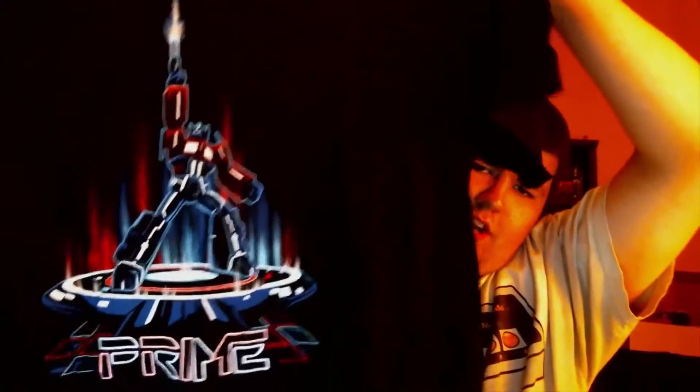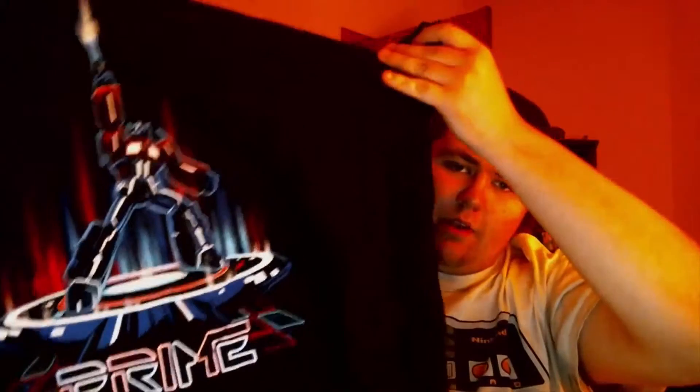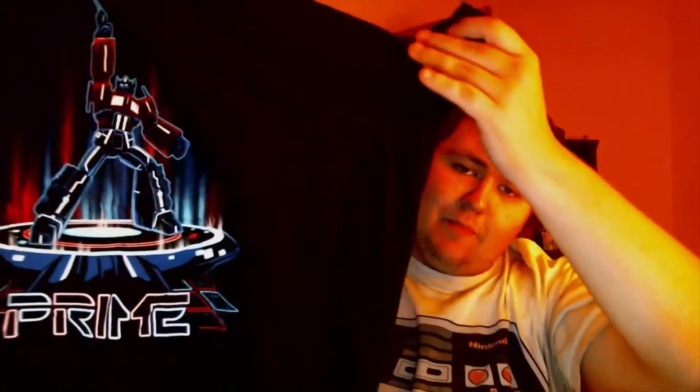We've got ourselves a T-shirt. What do we have on this T-shirt? That would be Optimus Prime if I've ever seen him before, and that is pretty freaking cool. It's all nice red, white, and blue, which is nice because we're coming up on the Fourth of July — that'll be a cool shirt to wear. I don't know why, maybe it's just because the Transformers are so cool.